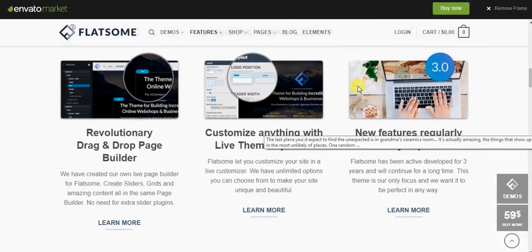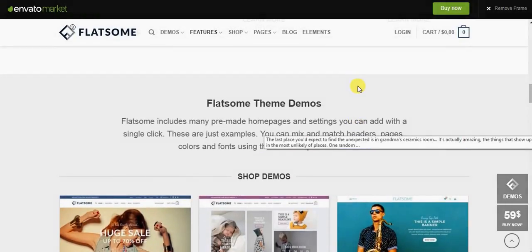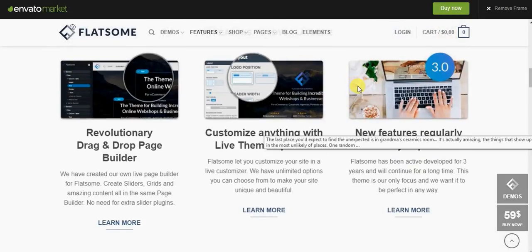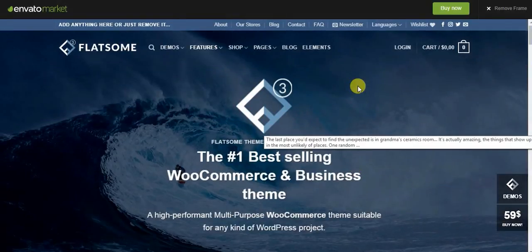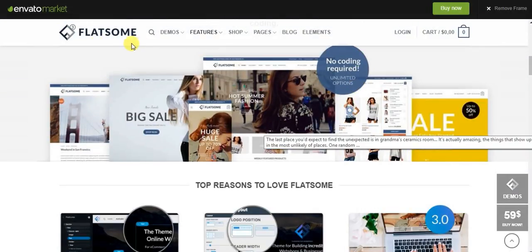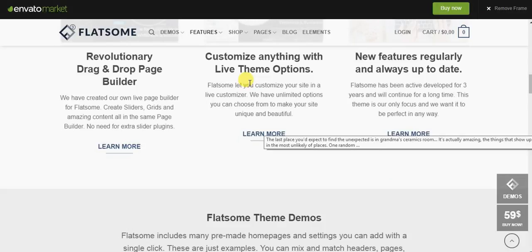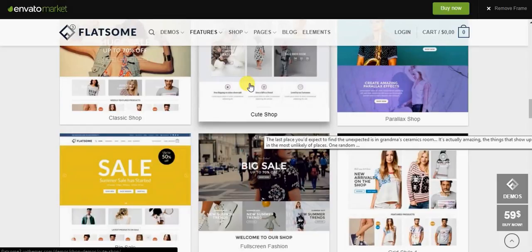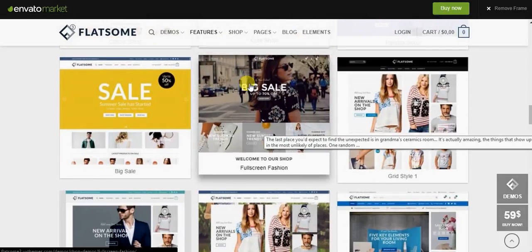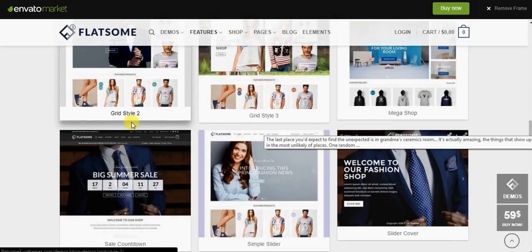If you want, you can simply click on the demo — it's available for $59 US. Bear in mind, I get absolutely not one dollar from doing this. A lot of people are confused about what theme to use and whether it's worth it. Before you pay that $59, you want to know if Flatsome is worth it, and I can tell you so far it's been absolutely worth it.